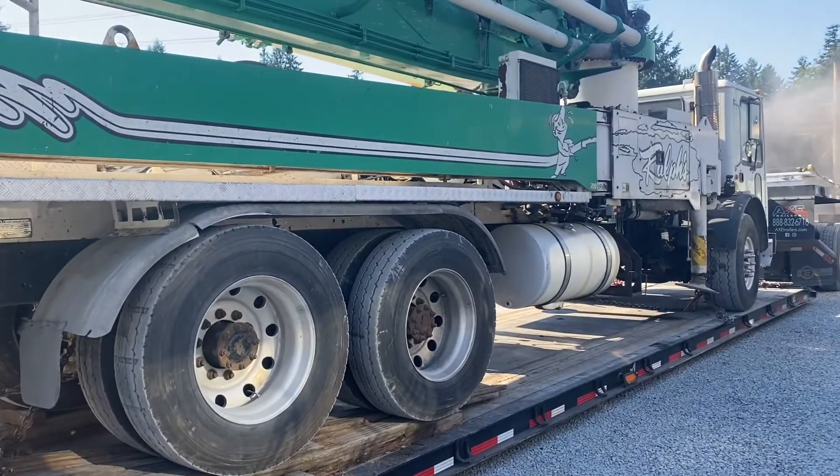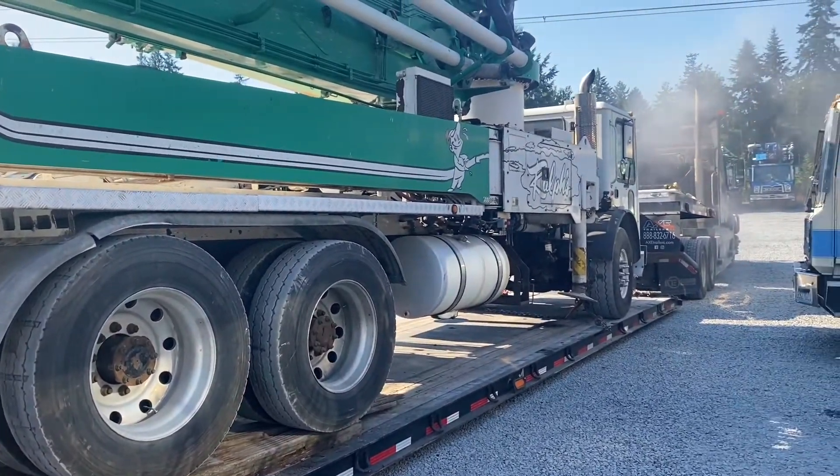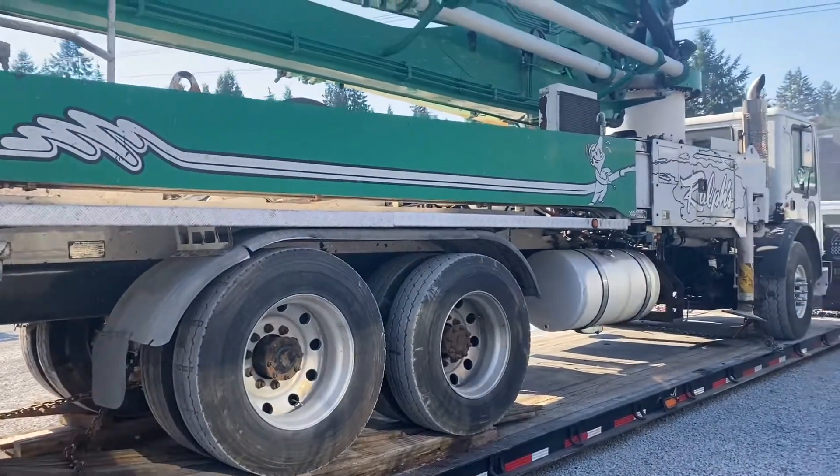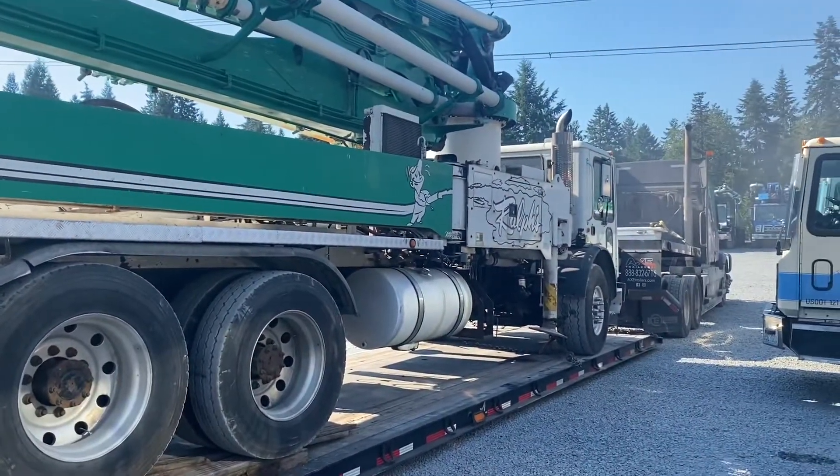This one I picked up here in Seattle is going all the way to Houston, Texas. This will be $2,500 for me — a four-day drive. Thank you for watching, and don't forget to subscribe!